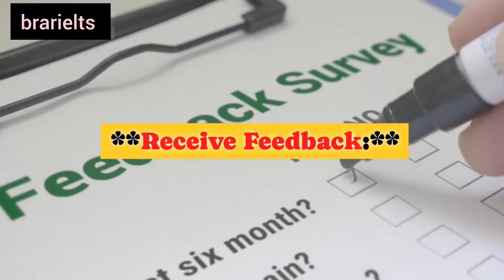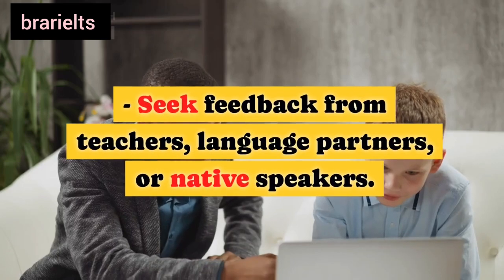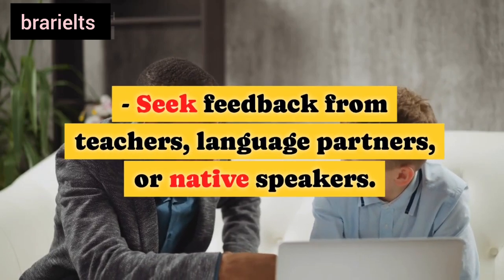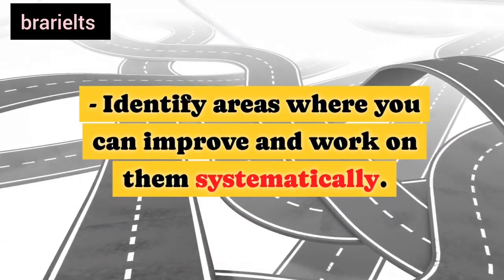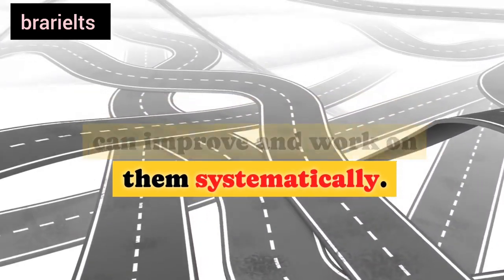Twelfth, receive feedback: seek feedback from teachers, language partners, or native speakers. Identify areas where you can improve and work on them systematically.